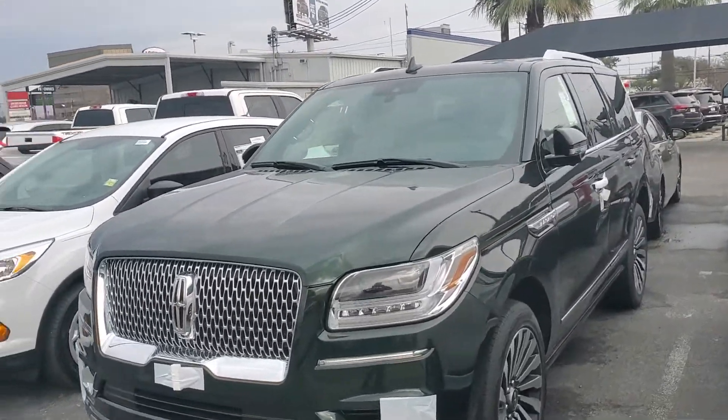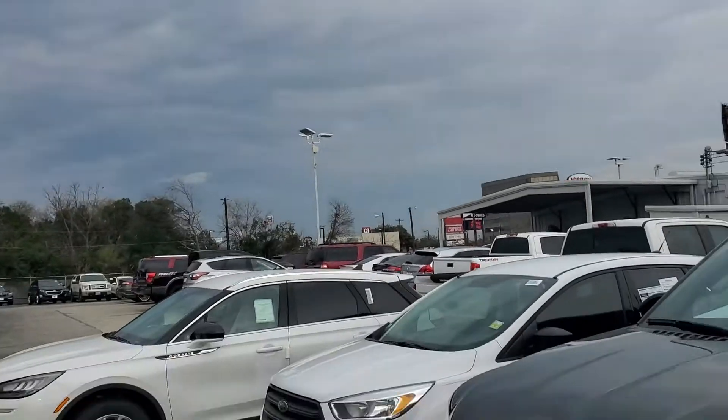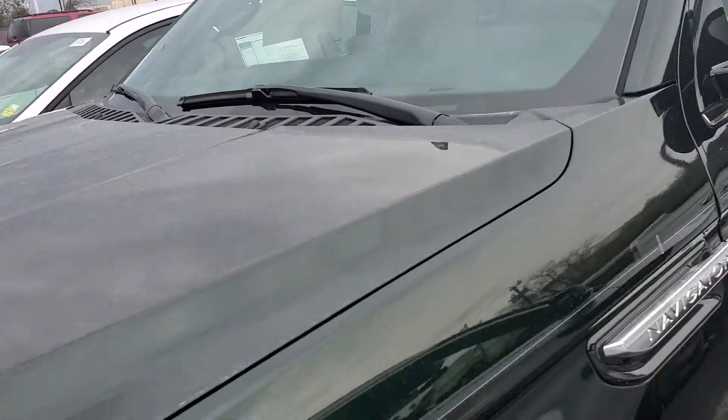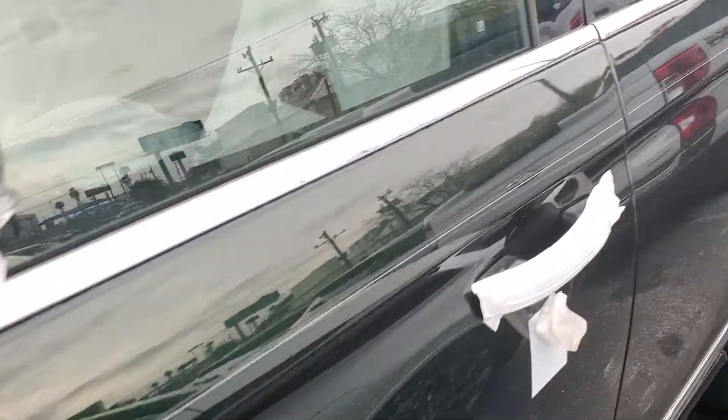Hey, this is Casper from North Park Lincoln. The vehicle's over here at a holding lot. As you can see, it's a pretty cloudy day, but this will give you an idea of the color. Sorry it's dirty — just got here from transportation. We did put a pinstripe on this one. Kind of nice.